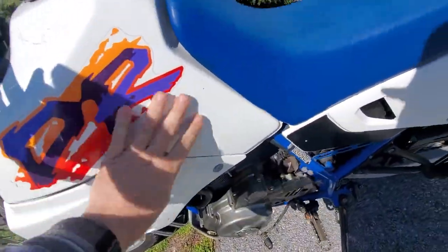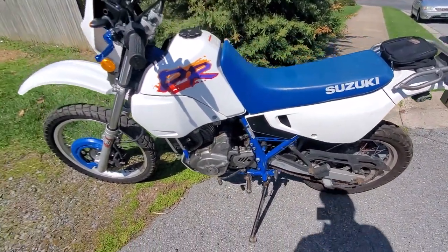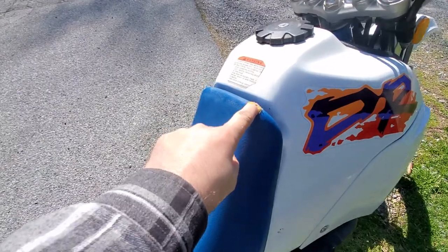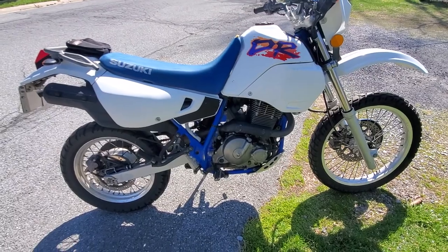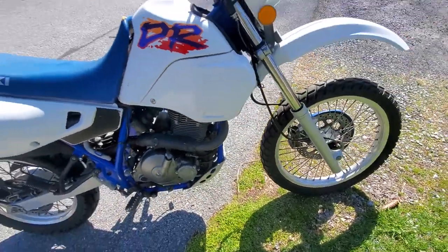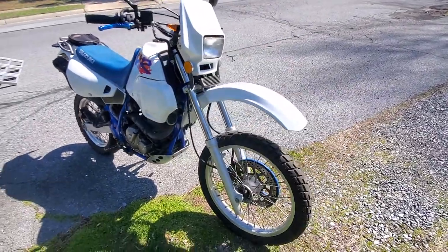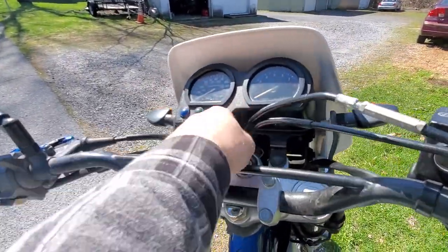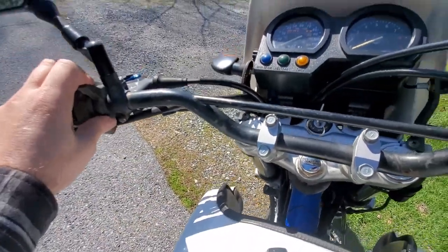Gas tank is in great shape, nice and clean, no major dents. The only flaw on this bike really is this little tiny rip right here, but seat covers are replaceable so it's not a big deal. You've got a small little dink right there, nothing crazy, but for a 1995 it looks really good.